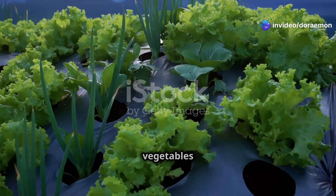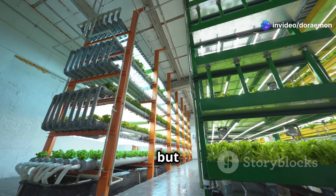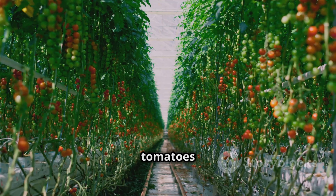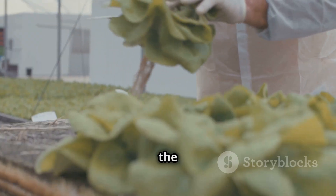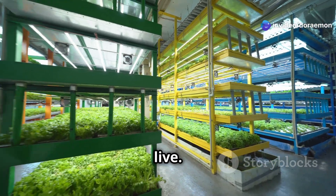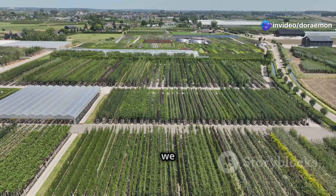Imagine fresh vibrant vegetables growing not in sprawling fields but in your living room. Picture a tower reaching towards the ceiling bursting with ripe tomatoes and fragrant herbs. This is the magic of aeroponic tower gardening. It's about taking control of your food — you grow food where you live.